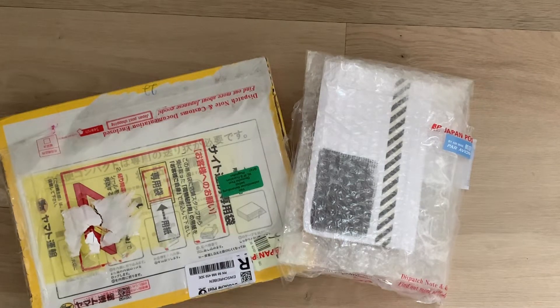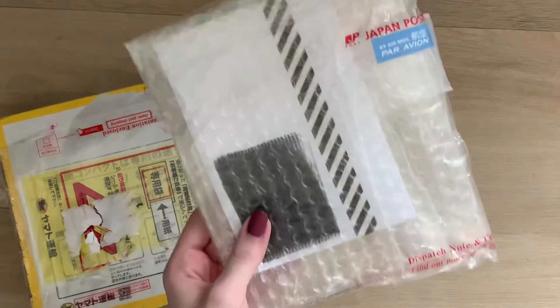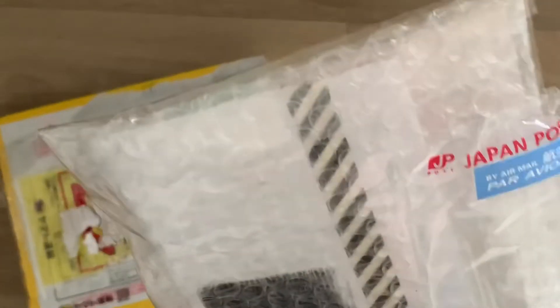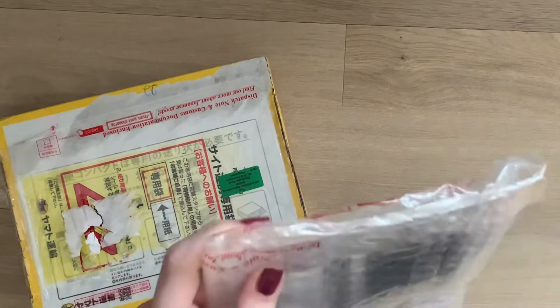Hey guys, I wanted to do a tiny unboxing of my Japonica and Buyee packages. There's quite a lot of stuff in this one from Japonica, and I think there's only like two or three cards in the other one. We'll start with this one — this is my Buyee package. I won't turn it around because my address is on there, but I will open it up.